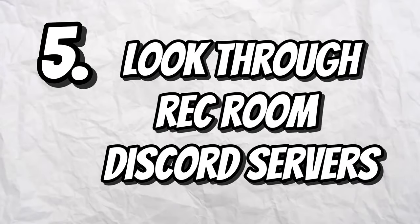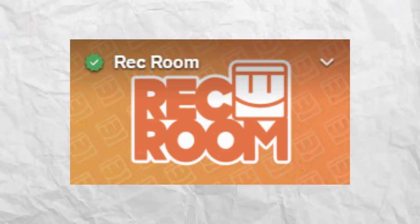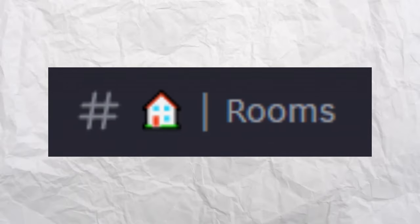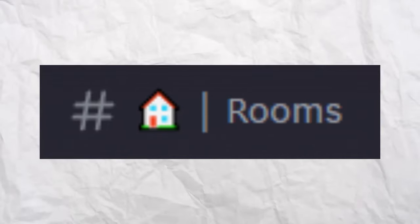The next way to find good rooms in Rec Room is to look through Rec Room Discord servers. There are a ton of different servers — from RecTuber servers to building groups to the official Rec Room Discord server — and sometimes there will be ways to find good rooms in those servers. For example, in my Discord server I have a rooms channel where people can post rooms they find so that others, including myself, can check them out.